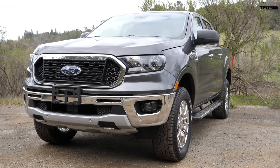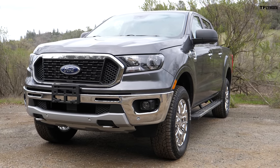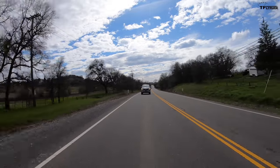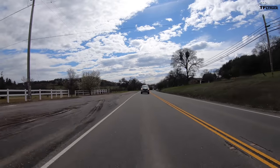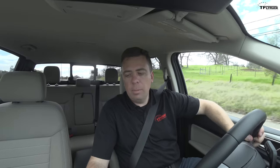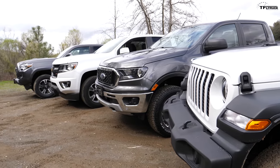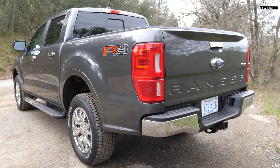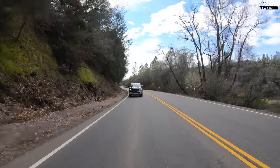We've tested the Ranger at higher elevations and it put down a really quick zero-to-sixty time — turbocharging works especially well at high elevations. This engine is rated at 270 horsepower and 310 pound-feet of torque, mated to a 10-speed automatic. Ford rates the four-wheel-drive crew cab Ranger at 20 MPG city, 24 highway, and 22 combined — the best fuel economy of the bunch on paper. The Ranger's payload for the 4x4 crew cab is 1,560 pounds, and maximum towing is 7,500 pounds.